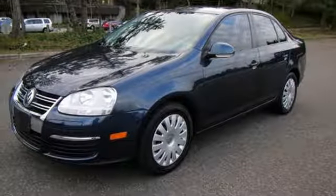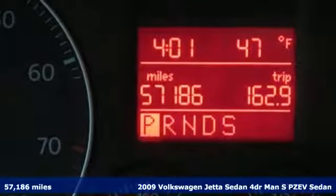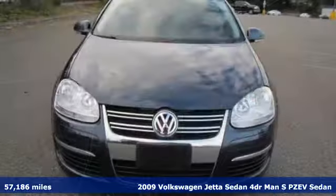It's a 2009 Volkswagen Jetta sedan. German-engineered style, performance, and precision come together to create the perfect compact sedan.